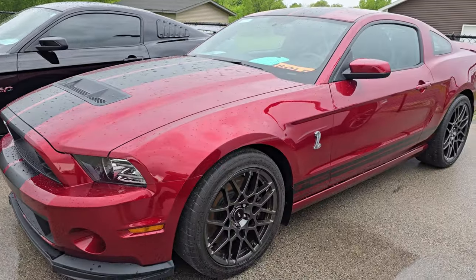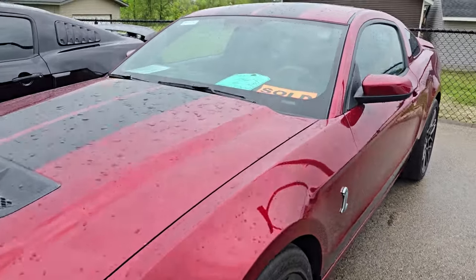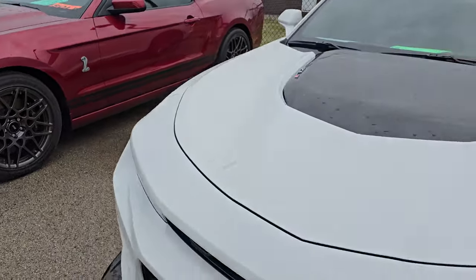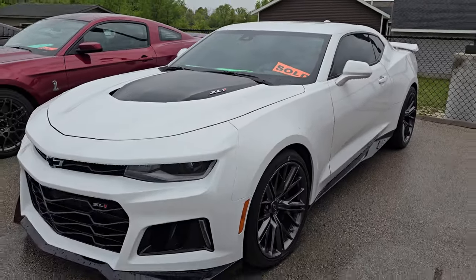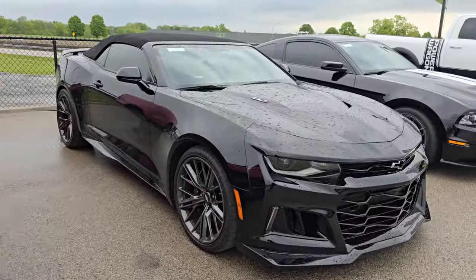This is a 2014 GT500 in Ruby Red — this one is sold and going out shortly. Here's another ZL1 Camaro, this is a 2022 with 4,000 miles — that is sold as well. These ZL1 Camaros have been just awesome this year.